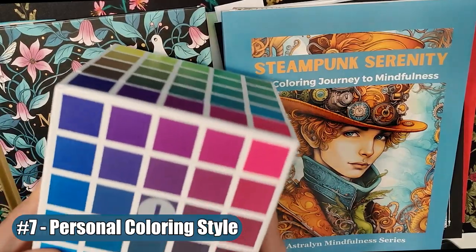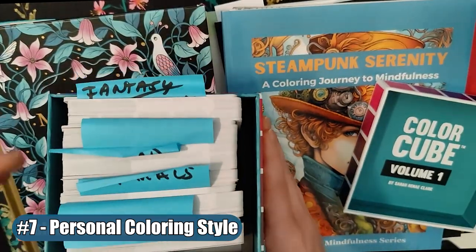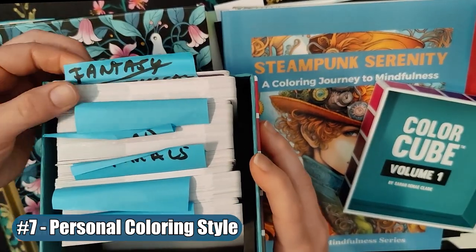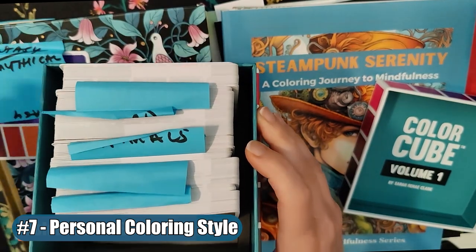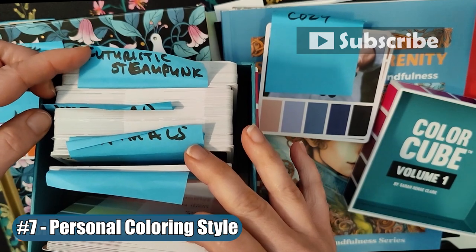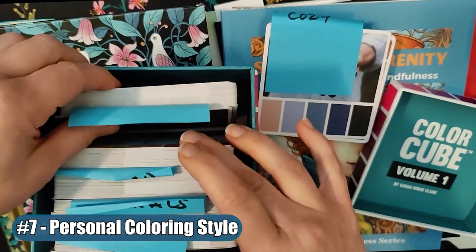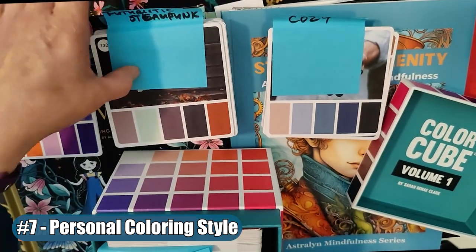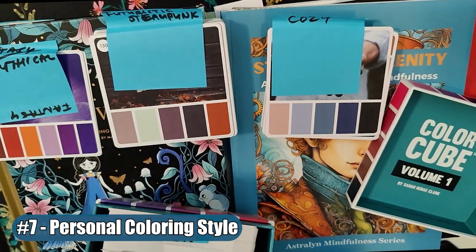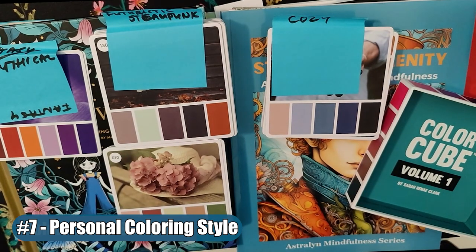Number 7: Personal Coloring Style. This is probably the most important thing — making this set your own. Strip out the color combos that you don't like and place them in storage until you may like them later. You can make it your own, whether by categories, trying to learn something, or referencing something. In my case, as I shared in my last video, I like to use it for the coloring pages I enjoy — from fantasy, futuristic, sci-fi, steampunk, wild birds, and so much more.